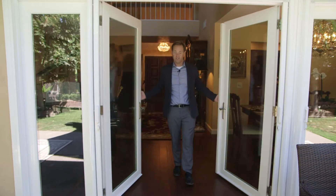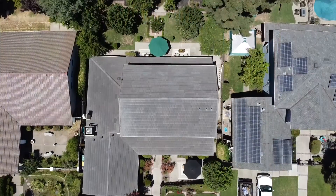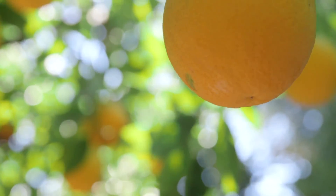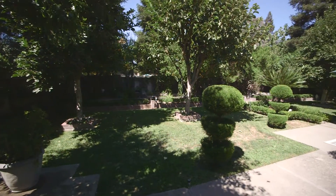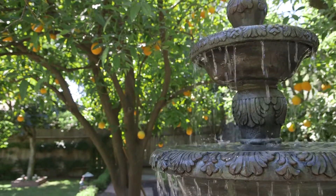This home features four sets of these beautiful new double doors that provide quick access to the lush yard and give that indoor-outdoor living that we all desire. This yard is truly zen-like, with an abundance of fruit trees, crisp, clean landscaping, and seating areas, including a large covered patio off the family room.